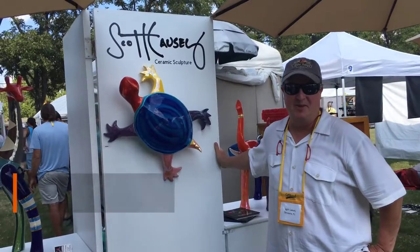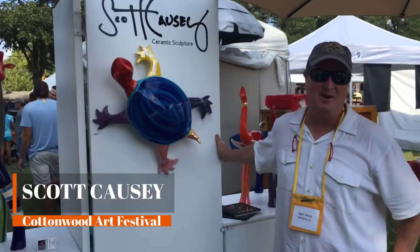I'm Scott Causey. I'm from Sarasota, Florida, and I'm a branded sculptor.